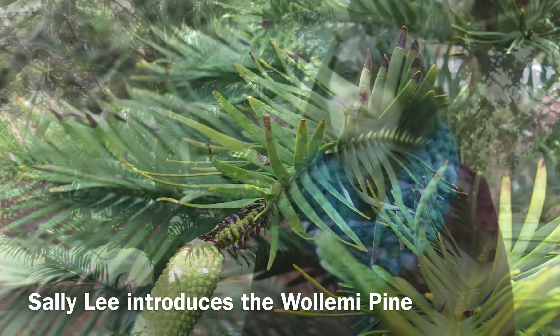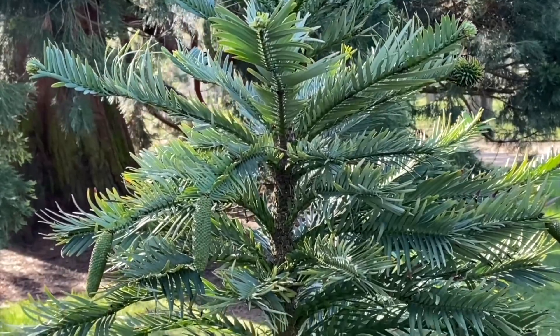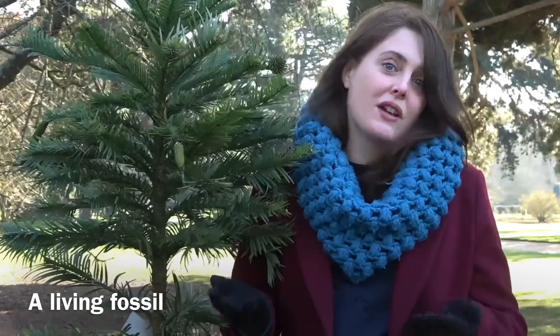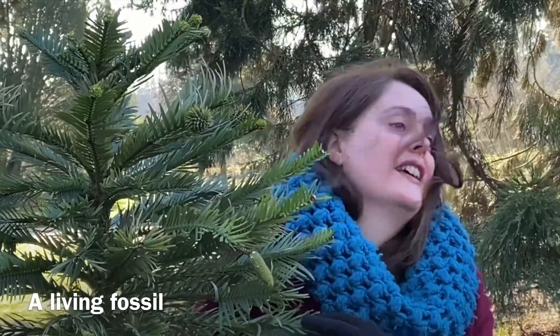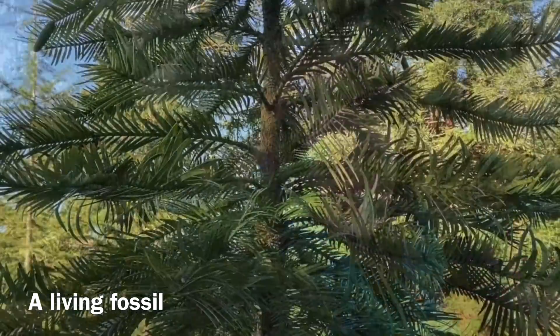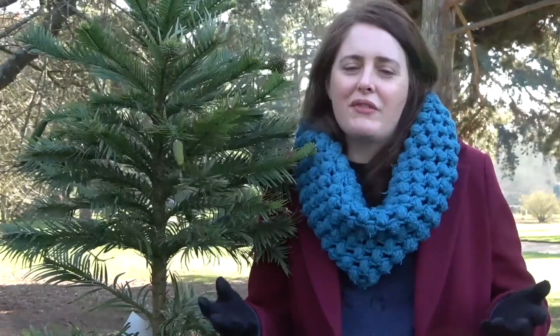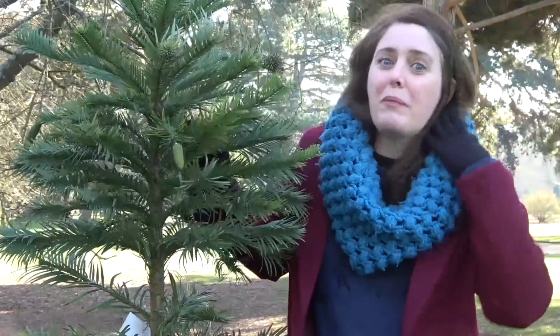I'm Sally with a really special tree — the Wollemi pine — which is one of the oldest and rarest trees in the whole world. The species was only discovered relatively recently, in 1994, and before then we only knew about trees like this from fossils. It's almost like a dinosaur that everybody thought was extinct was suddenly rediscovered. We've actually got one here in the garden — only in tree form — and we sometimes refer to this tree as our 'pinosaur'.